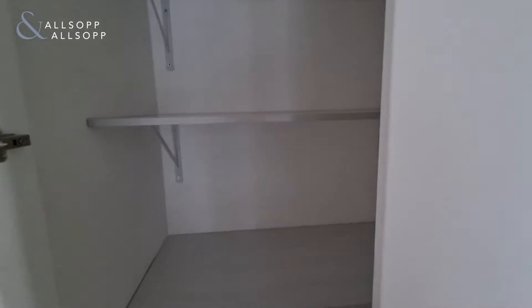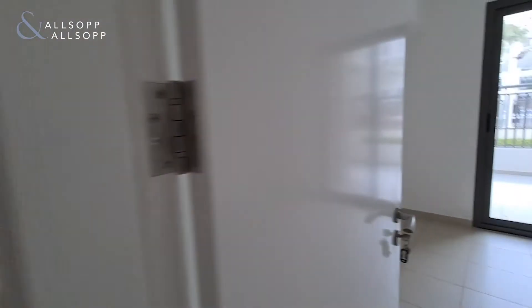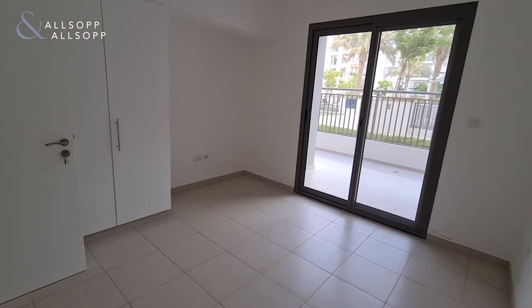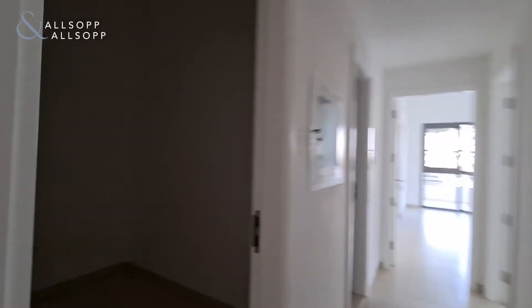The landlord has taken really good care of this property and has ensured every little thing is in place to make sure the tenant is living comfortably. Bedroom number one has access to the terrace — this is the master room.